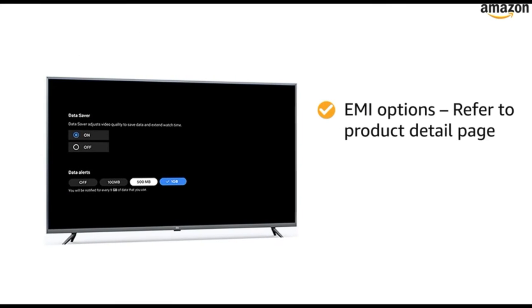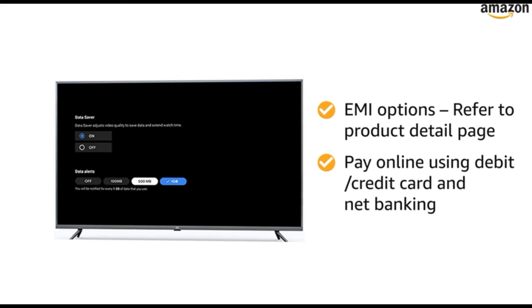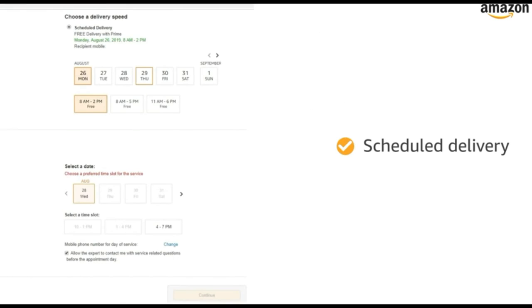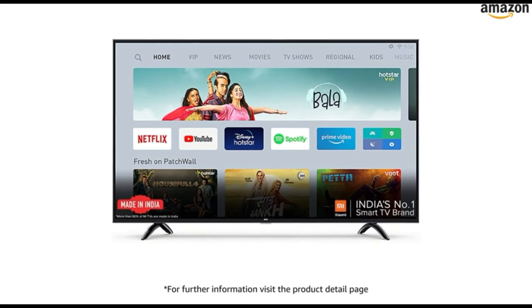For EMI options, refer to the product detail page. Pay online using debit or credit card and net banking. There is a 10-day return or replacement policy for damaged or defective products. You can schedule the delivery per your convenience. Prime members get free delivery. Amazon will coordinate with the brand for installation within 48 hours of delivery. For further information, visit the product detail page.